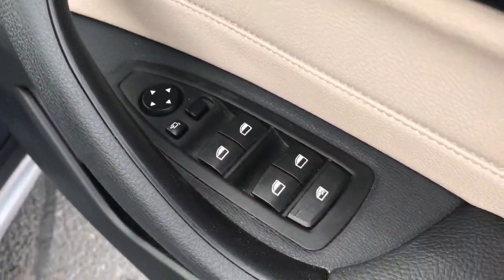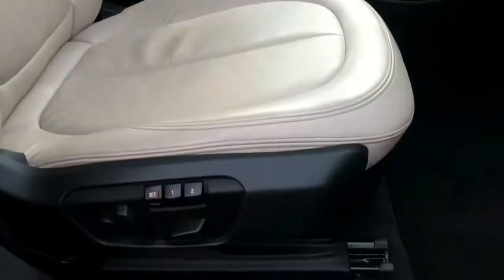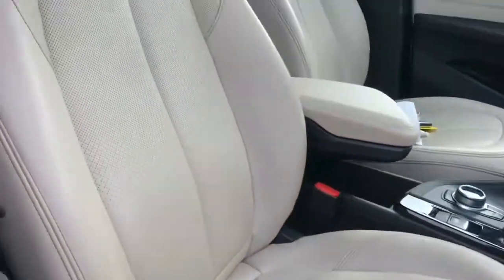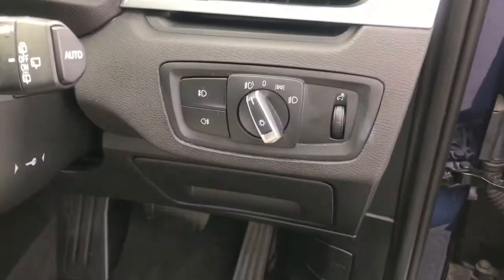Now into the driver's seat. On the driver's door you have your electric window switches as well as your electric mirror controls that include folding. You can see your tailgate button. You do have electric seats here, and you do have a memory function. This allows you to save your driving position, and if anyone does make any changes you can set it back to your favourite.